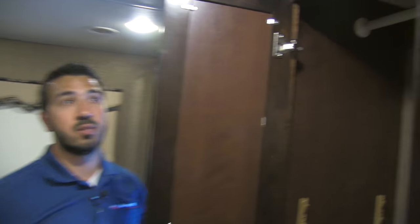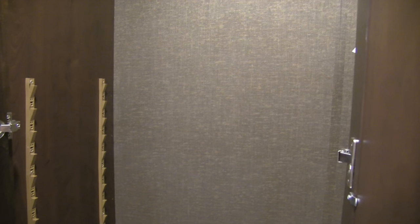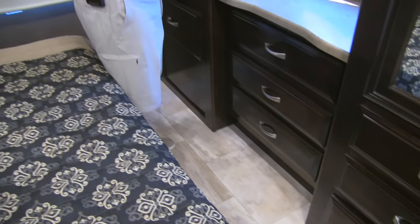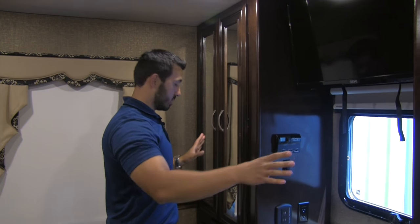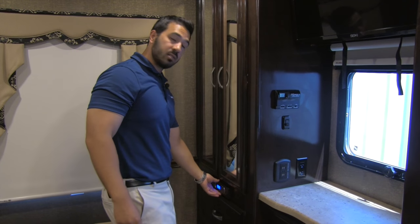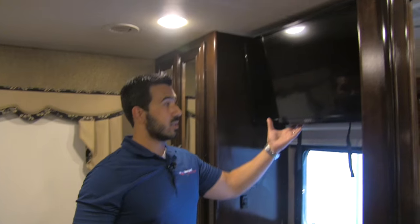Moving into the bedroom, you get great wardrobe space here — if you have a washer-dryer, no need to worry. There's adjustable shelving and underneath you get three drawers, the bottom one being larger and deep. Across the way there's another wardrobe, giving you a his-and-hers setup, which is phenomenal. Your stereo is built into one of those wardrobes — it controls the outside speakers and is Bluetooth capable so you can control it all remotely. Sandwiched right in between you're going to get your bedroom TV.